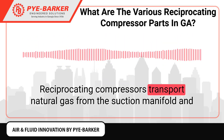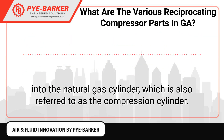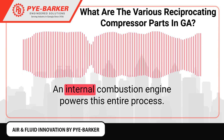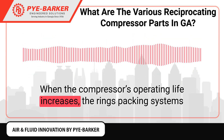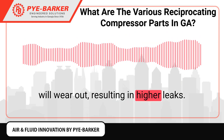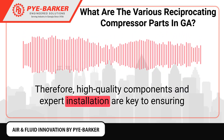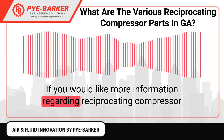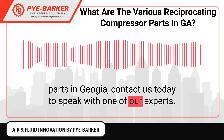Reciprocating compressors transport natural gas from the suction manifold and into the natural gas cylinder, also referred to as the compression cylinder. An internal combustion engine powers this entire process. When the compressor's operating life increases, the ring's packing systems will wear out, resulting in higher leaks. Therefore, high-quality components and expert installation are key to ensuring balance in this essential system. For more information regarding reciprocating compressor parts, contact us today to speak with one of our experts.